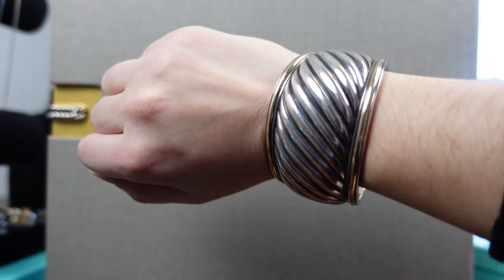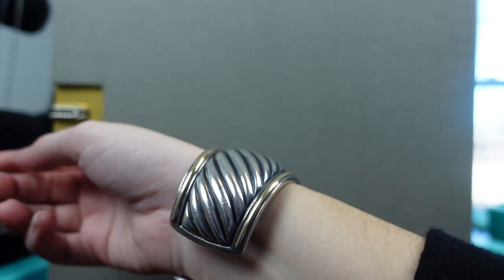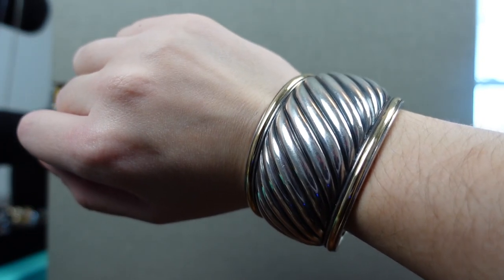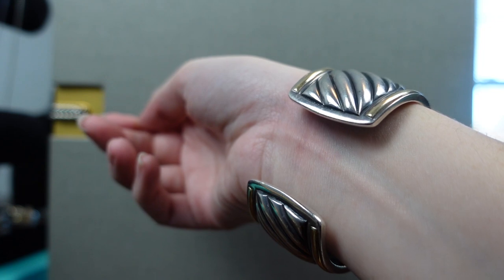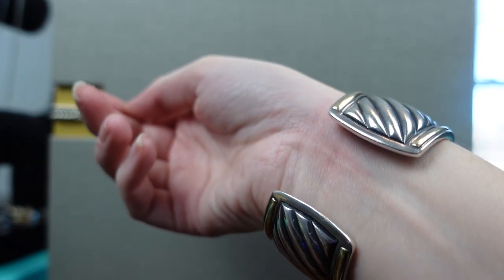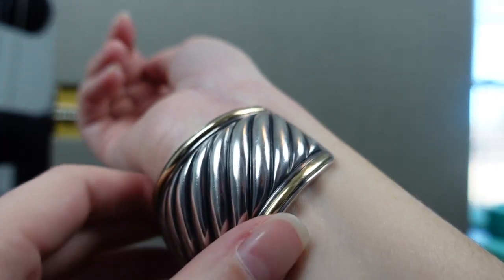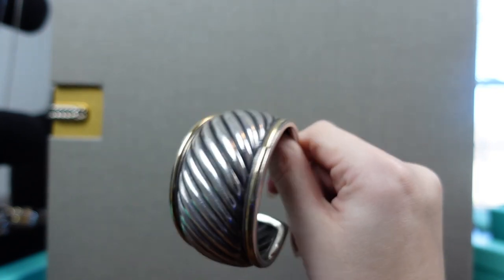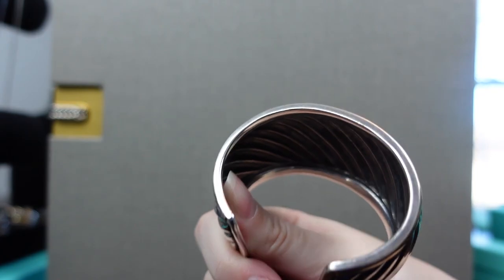Now we're going to move to bracelets. This first one is sterling silver with gold. It is an inherited piece and is no longer made, but you see the sculptural detail in this piece a lot. The closure on the back does not change, so when I go to take it off it is a little bit of a pull and a struggle. This is a medium size; if I were picking it for myself I might have gone with the small, except for this closure since it doesn't move.